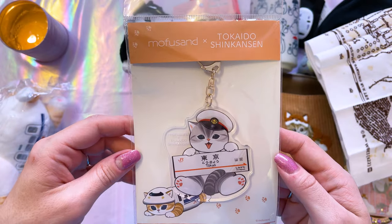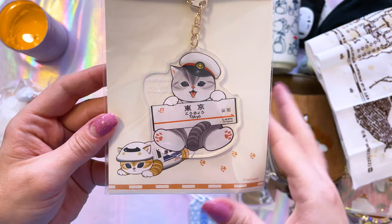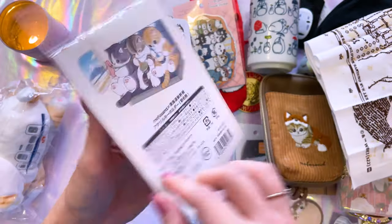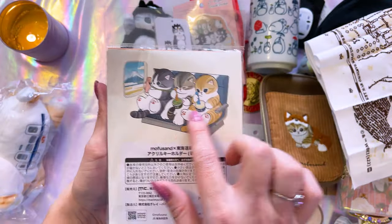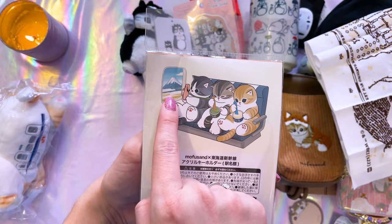This key holder of the Tokaido Shinkansen is absolutely precious. It's made out of acrylic. It says Tokyo and it's going to Shinagawa. Cutest thing ever. Absolutely love this. I didn't even look at the back of it — that's absolutely me when passing Mount Fuji. That is so cute.